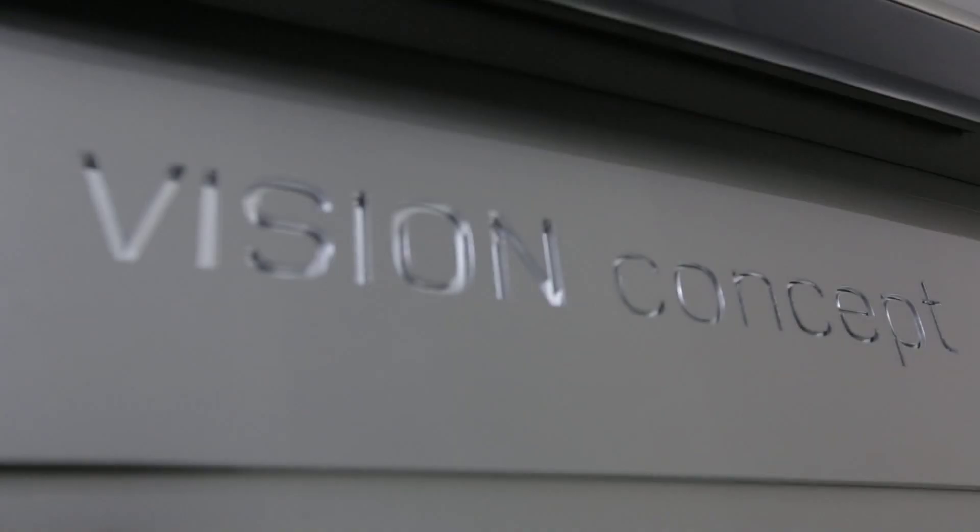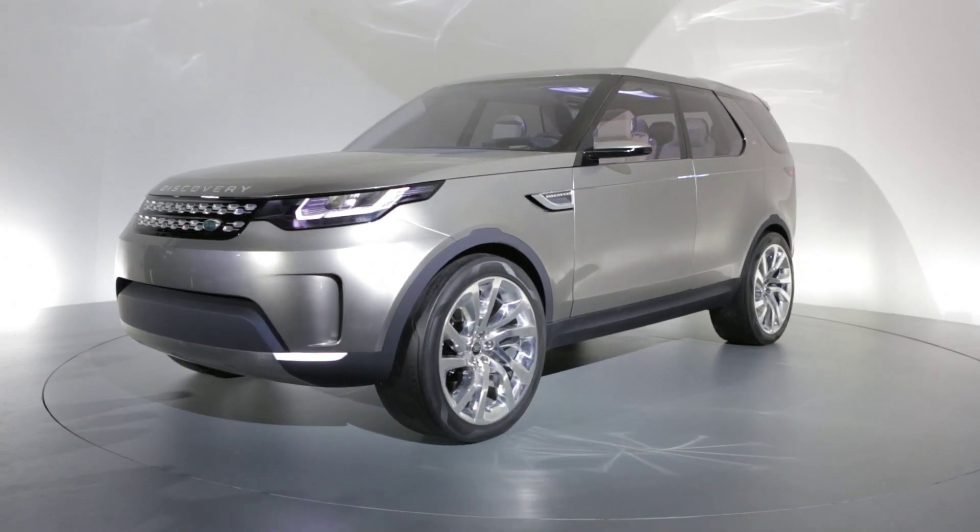The new Discovery concept will be one of the stars of this year's New York Auto Show. Be sure to follow us for all the latest new cars from what should be an exciting show.